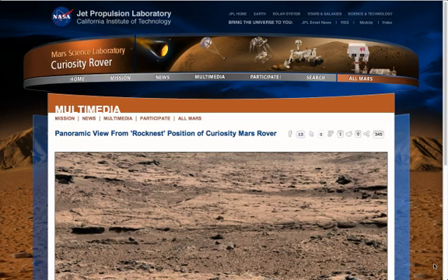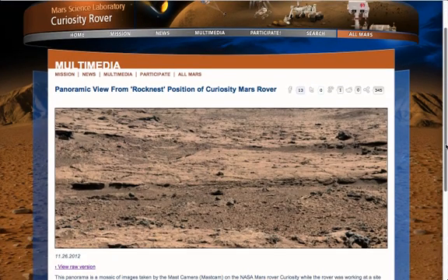Welcome back everyone. This is the image we are going to be taking a look at. It is the panoramic view from Rocknest — the deep zoom panorama. There is a link for this in the description. It is actually a mosaic of images taken by Curiosity, which was at Rocknest looking east. So this whole area we are looking at in the panorama, Curiosity has not actually been to yet.